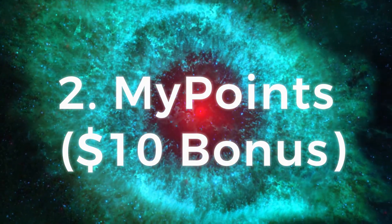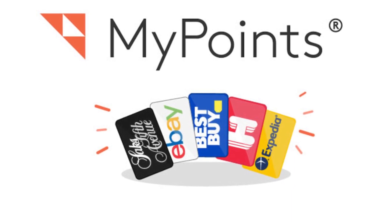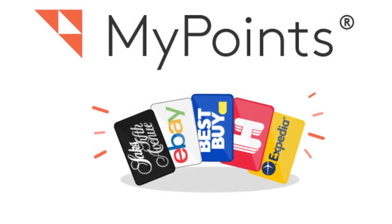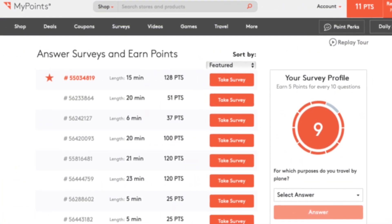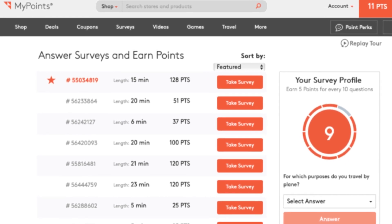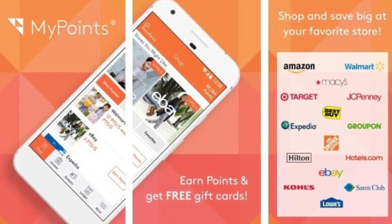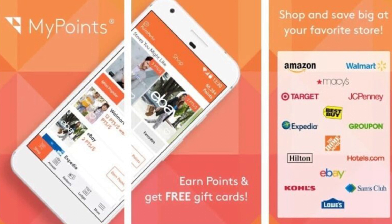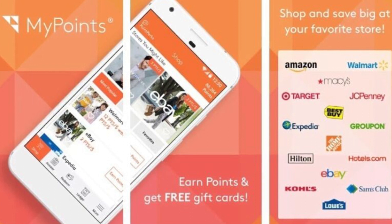Number 2: MyPoints — a $10 bonus. Available on iOS, Android, and MyPoints.com. You can earn $2 to $4 per hour, and it's free to play. Payment is via PayPal and gift cards. MyPoints is a very similar website to Swagbucks, offering rewards for activities like taking surveys, watching videos, and playing games. It has more of a focus on earning money when you shop, rewarding you with as much as 40% in points at partnered retailers. The site also offers coupons to save even more when you shop.